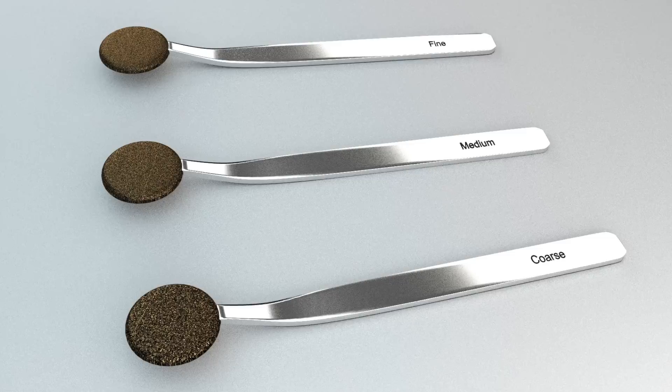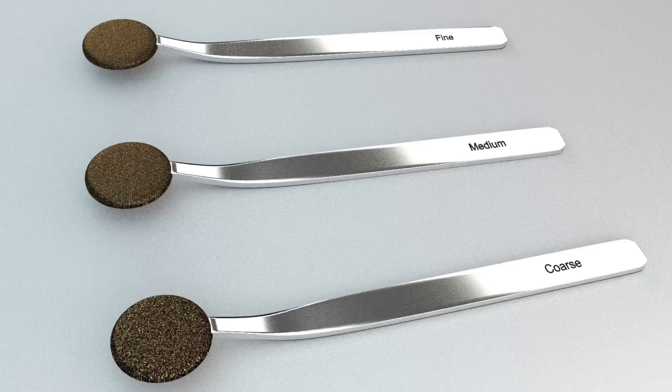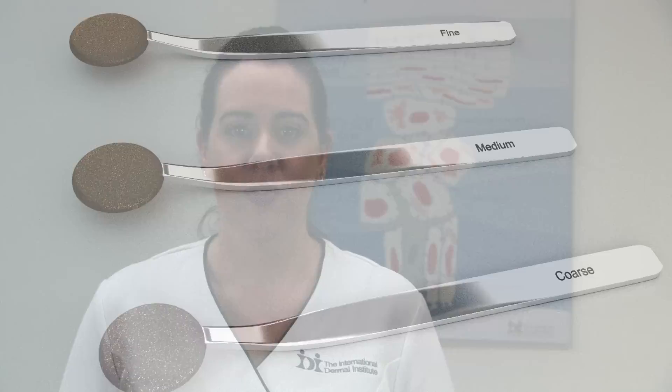Dermafiling is another modality that a skin therapist may choose to use. A dermafile consists of crushed diamonds on the end of a file, similar to a diamond tip microdermabrasion machine but without any wires or tubes attached. For the professional, this can be an alternative to paying the high cost of a microdermabrasion machine. However, sterilization concerns or inflammation from excessive rubbing and heavy pressure are more likely to occur.